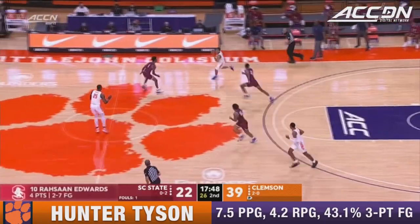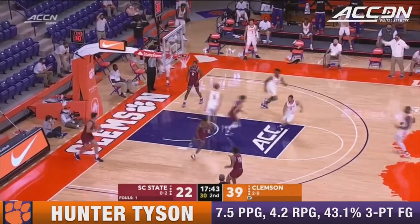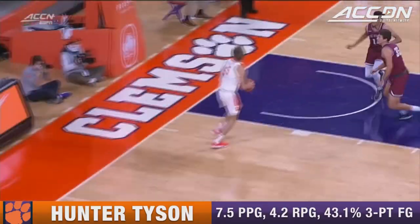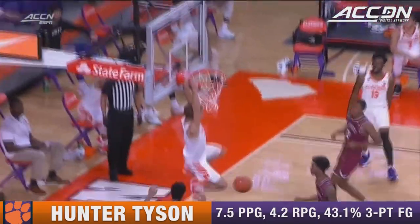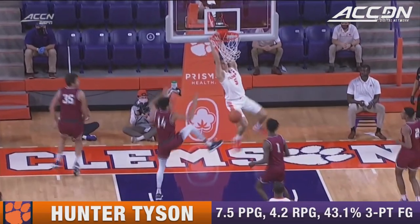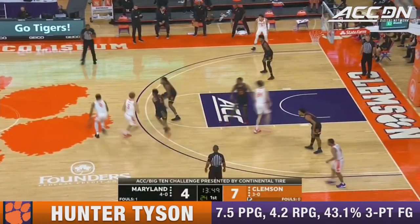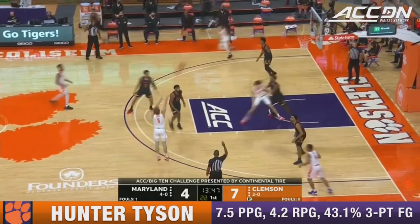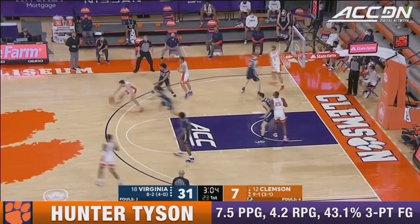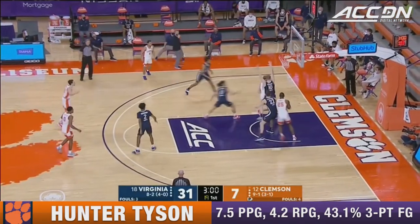That's twice now he showed off a really nice mid-range game. Hunter Tyson rocks the rim, showing off the hops. Beautiful job by Clemson breaking the pressure. And it's a lot of that in this game — you'll see a number of the bigger players out on the perimeter making plays as Hunter Tyson is able to knock down. They've done a good job spreading it around here in the first half on their offensive end.